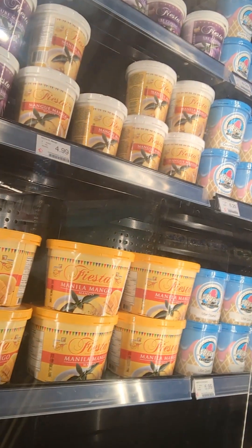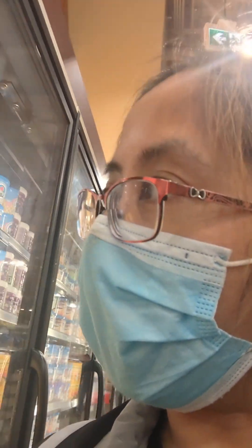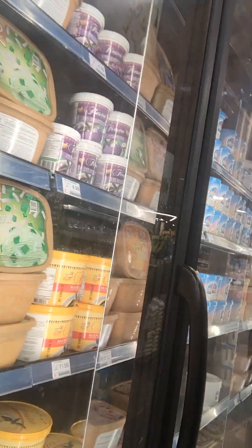And here's some ice creams. Mango is a popular ice cream. And this flavor, buko pandan — it's like a coconut flavor. $15.99. Expensive.